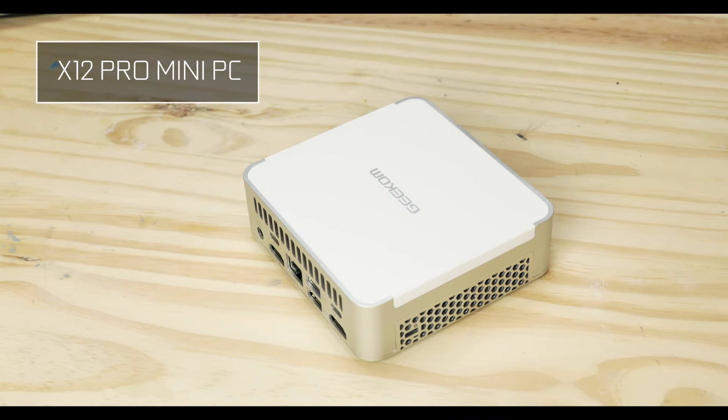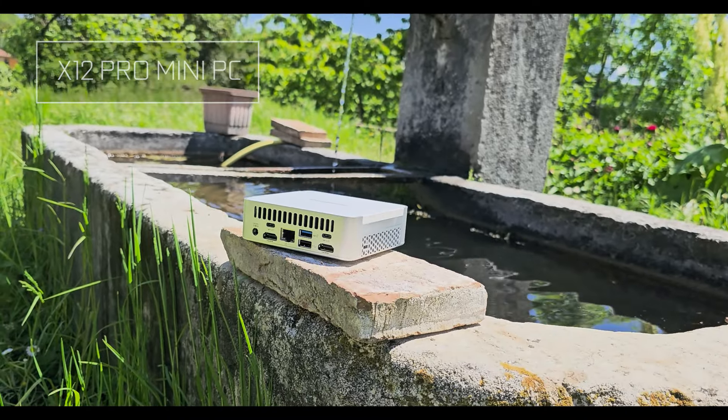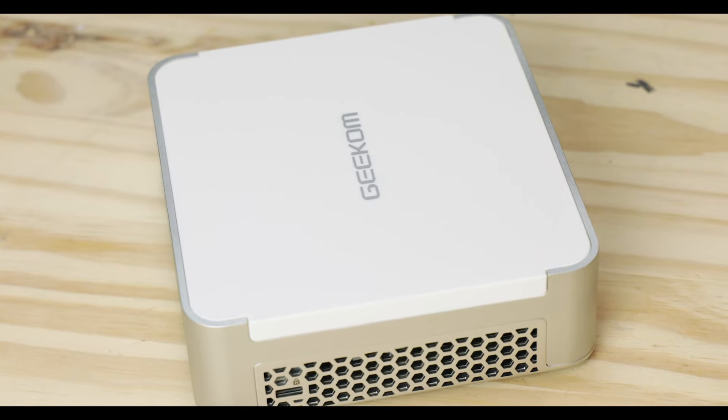Today we are reviewing the excellent X12 Pro mini PC from Geekcom. Geekcom has been trying their very best to not only make as good mini PCs as you can get, but also to innovate in this very niche market — so much so that lately they've been releasing really cool products that are starting to be noticed by big PC builders.